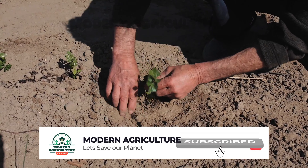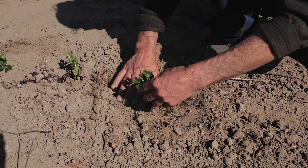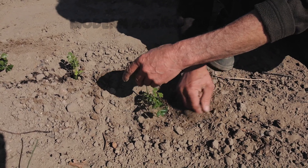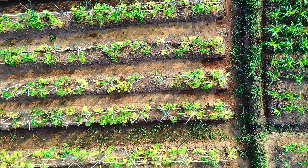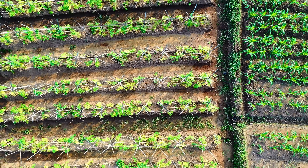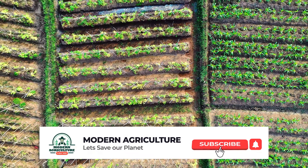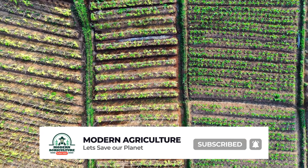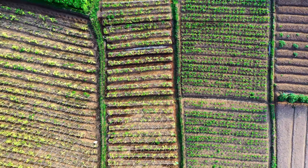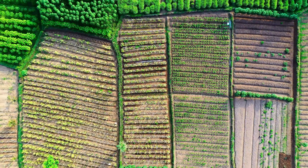Before we jump into the specifics, let's discuss why high-yield crops are crucial for small-scale farming. As a farmer, your goal is to make the most of your limited resources and space. High-yield crops allow you to achieve maximum productivity from your land, resulting in higher profits and improved sustainability. Now, let's talk about the criteria we used to select the top 10 high-yield crops. We considered factors such as adaptability to different climates, ease of cultivation, market demand, and nutritional value. Remember, these crops are not only high-yielding but also financially rewarding.